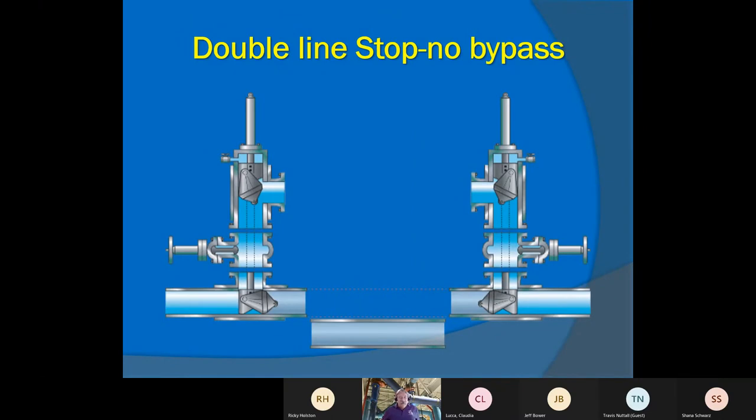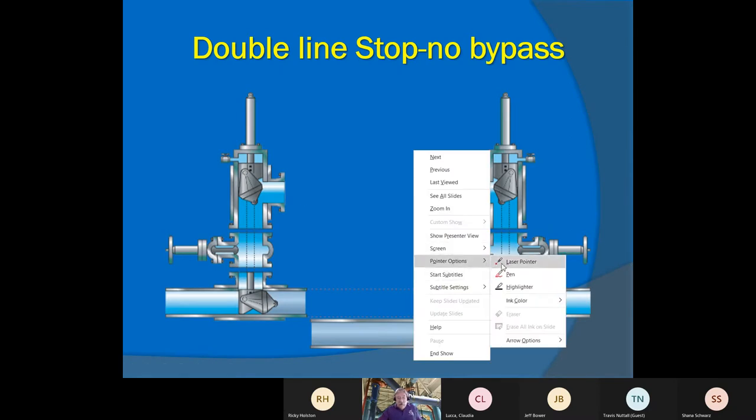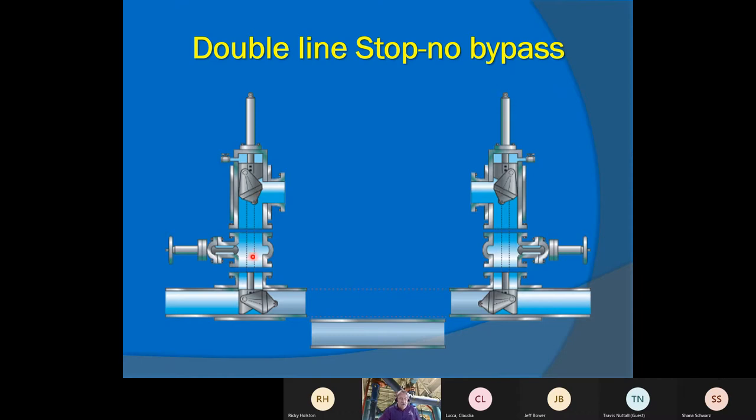Here's a diagram of basically what a line stop is — a double line stop in this case. We put a stop in the pipe here and a stop here, which isolates the center section. A municipality or company can then pull out that section of pipe — maybe a bad valve, a pump, a motor — to work on. If they wanted to bypass, we could run from here to here so the water goes through and nobody would ever know this section is being isolated. No downtime to customers.